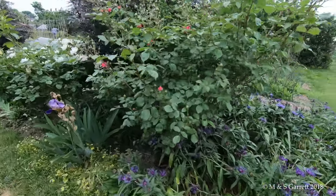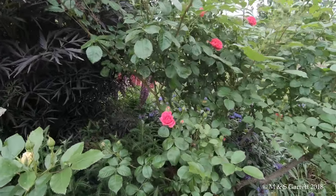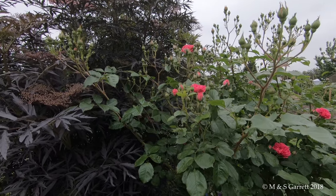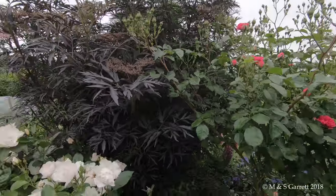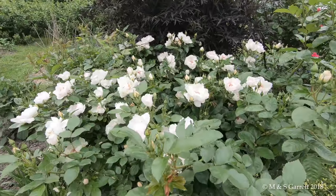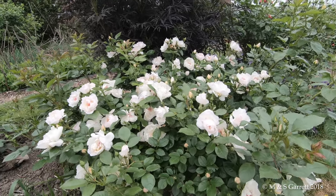The exception to that is this one which has got small red flowers - this one's called Elm's Horn. And then this one is pumping out some beautiful perfume at the moment. It's absolutely covered in flower and this one is Jacqueline Dupre.